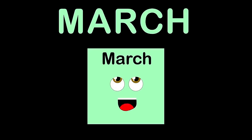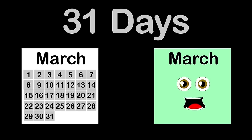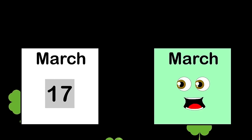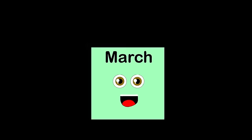Hello, I am March, the third month. I am made up of 31 days in the calendar year. On March 17th, some people celebrate St. Patrick's Day, an Irish affair. M-A-R-C-H is how March is spelled.